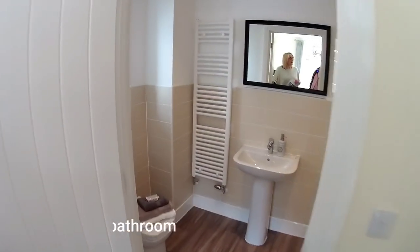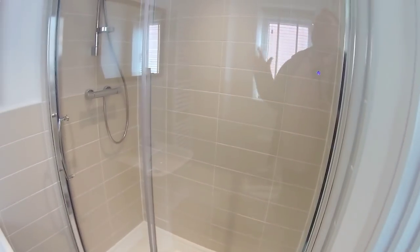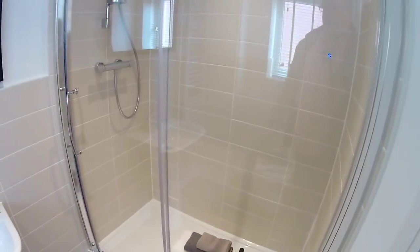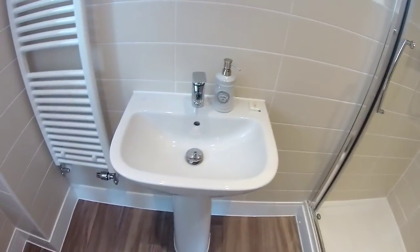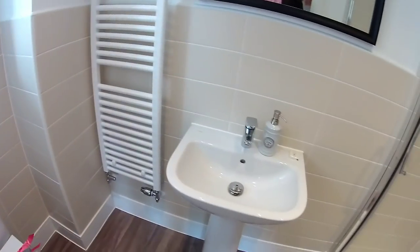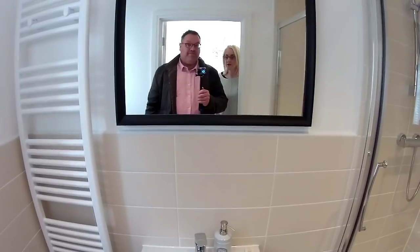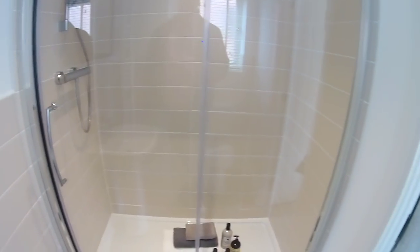And you've got your own en-suite — so there are actually three showers in this house. It's a big shower cubicle — extra large. The usual suspects: basin and WC, and a towel rail. Some bits might be upgraded, so you'll need to speak to the sales negotiator and they'll fill you in. A really lovely en-suite with its own window, which is always nice — a bit of fresh air.